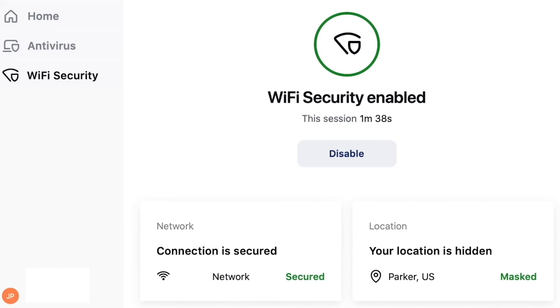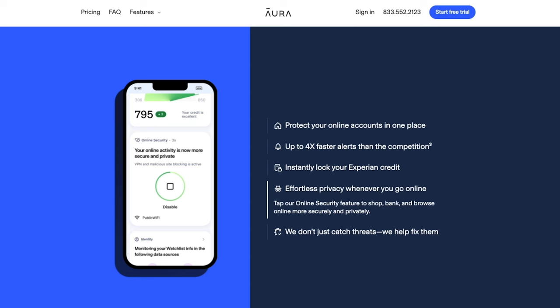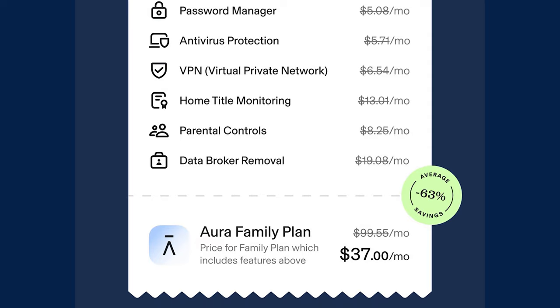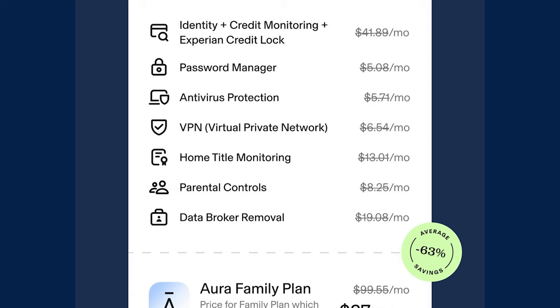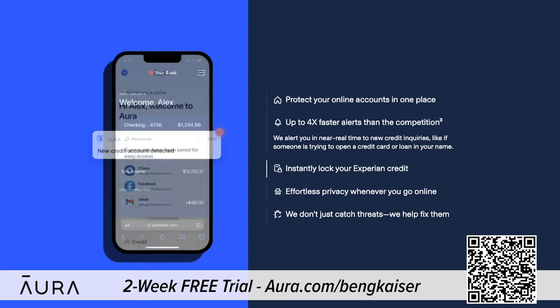Aura's app also features a VPN, password manager, real-time credit and identity theft monitoring, internet parental controls, and protects your devices from malware. Aura has almost every internet safety tool you'll ever need all inside one app. Let Aura do the hard work of keeping you safe online. If you sign up right now, Aura will give you a two-week free trial with my link in the video description.